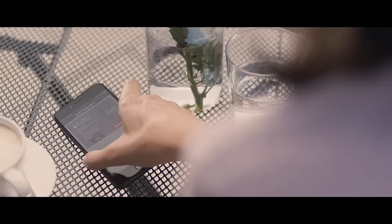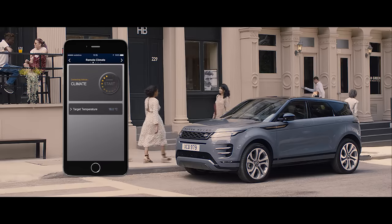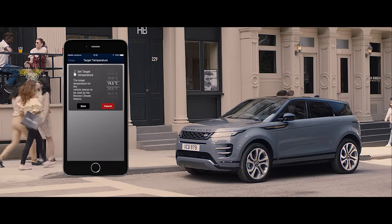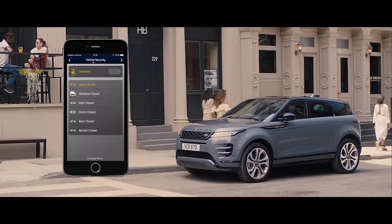The remote app allows you to communicate with your vehicle via your smartphone from wherever you are — from setting the interior climate, to locating your last parked location and even locking or unlocking the car.